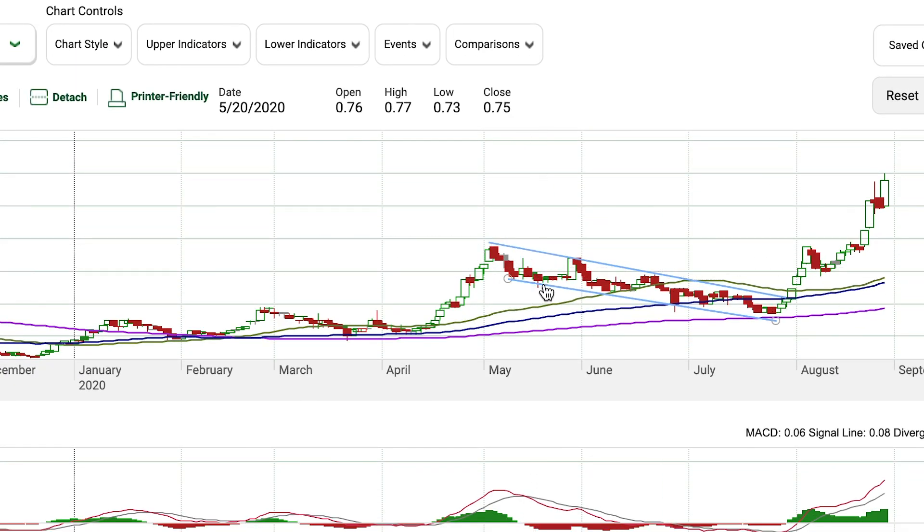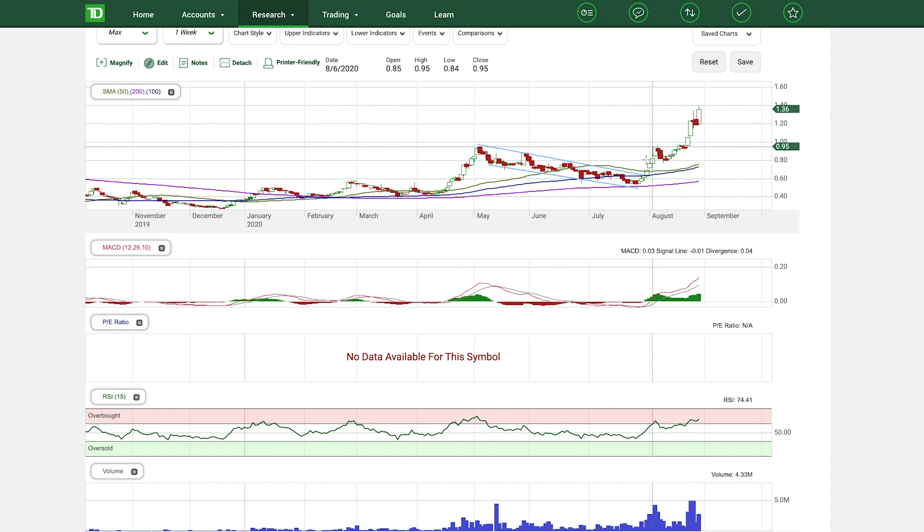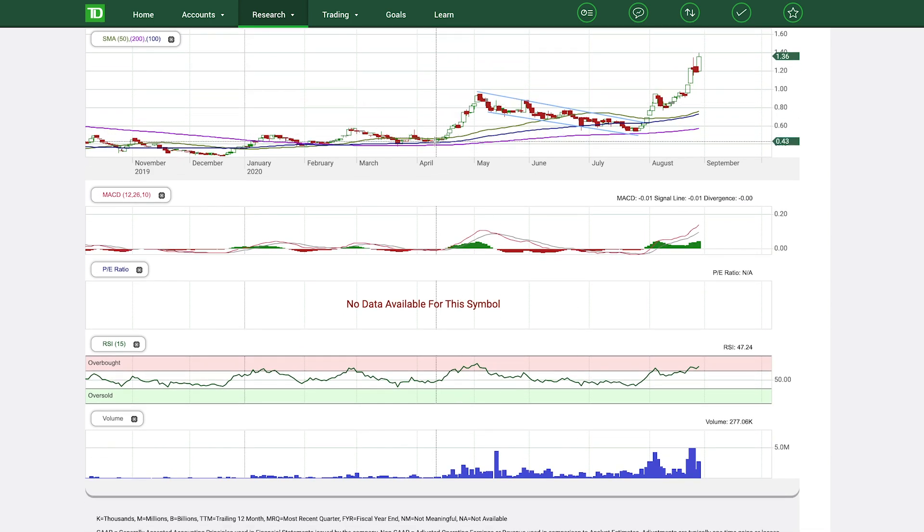I've already drawn two lines on the chart. These two blue parallel lines indicate that a flag was forming. Usually with a flag, there's a huge run-up just before the flag starts, then it flags downwards — this is a bullish flag. Although it trends downwards, eventually it breaks out and goes to new all-time highs. If you go down to the volume, you can see the volume picked up during the initial run-up, then petered off as the flag consolidated, and then we had a breakout accompanied by much higher volume.